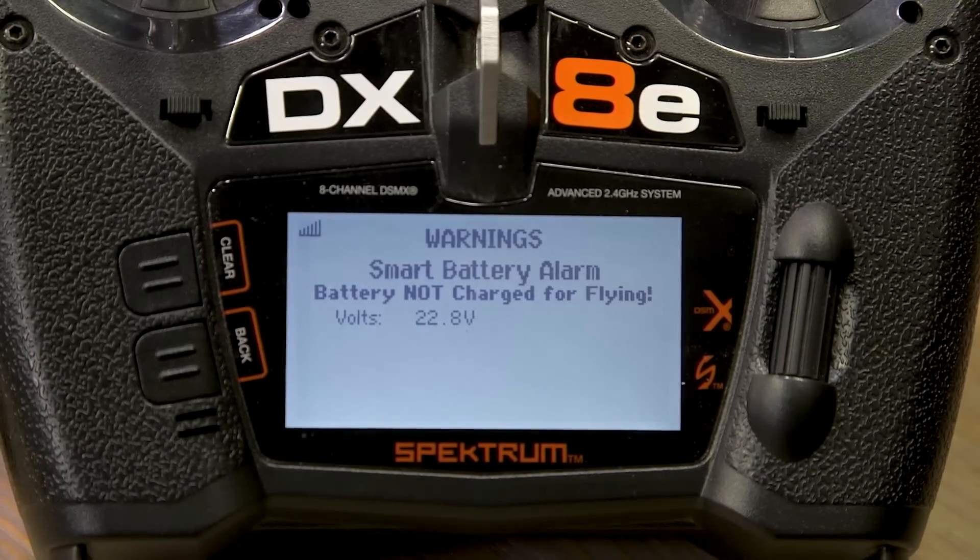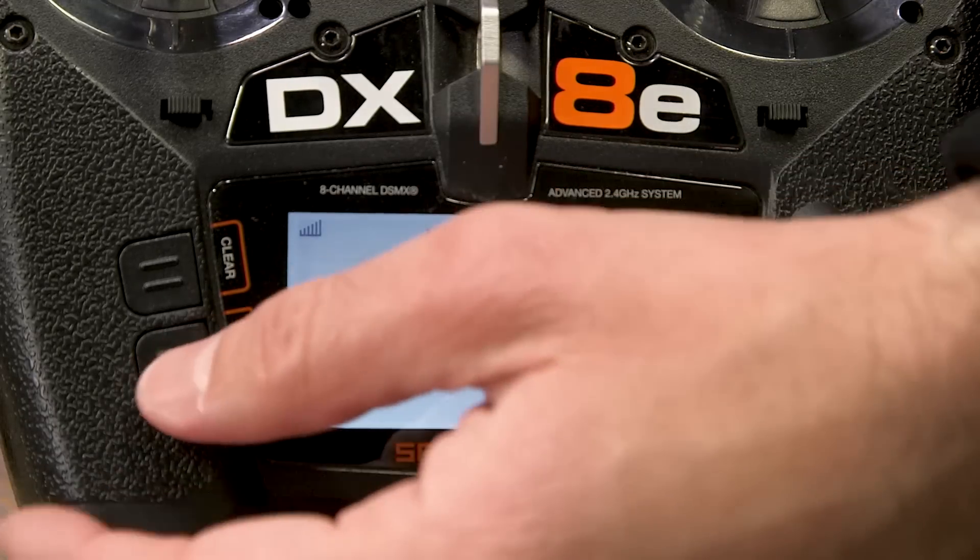A lot of people are still not sure what they get with a smart battery, and I want to show this screen because this can save your airplane. The transmitter is getting an alert via the smart ESC and the AR637T receiver — that battery we plugged in is probably about 20% charged. The default threshold is 4.1 volts per cell, roughly 85–90% charged. If you plug in a battery below that, you'll get this warning. You have to hit 'Clear' to get past it, preventing you from taking off with an undercharged battery.